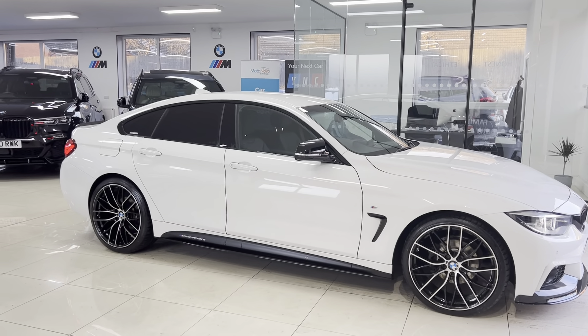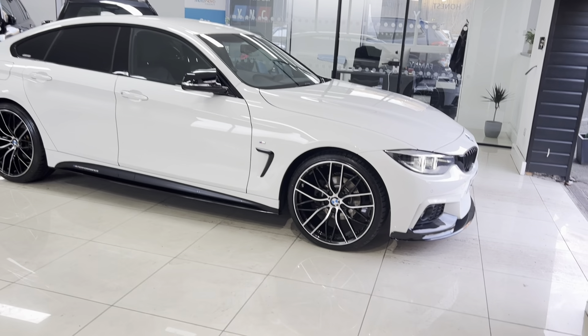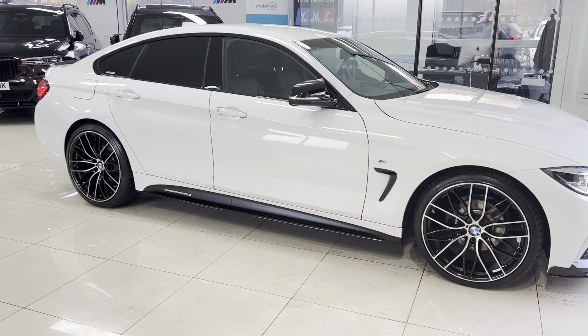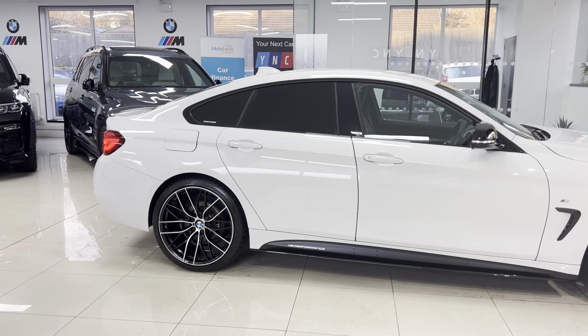You've got brand new 20-inch alloy wheels with four brand new tires. You've got the front splitter, matching gloss black kidney grills, side vinyl side sill extensions, and Y&CM performance decals. Aero mirror caps in gloss black. We'll have a proper look through the interior very shortly.